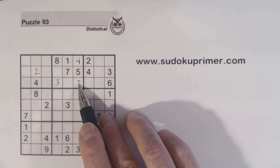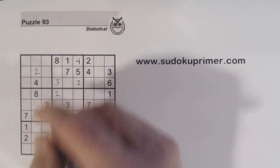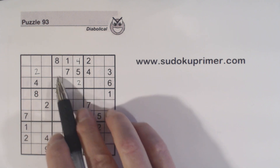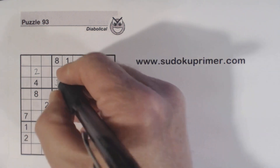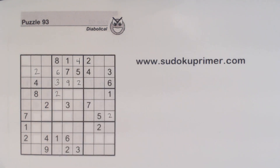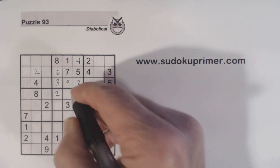We've got a 2, 2, 2, 2, so that's a 2 right there. We can finish — there's only 6 and 9 missing here, and with that 6 we can finish box 2 there. Now we've got a 7 here, 7 here, 7 here, so we put a 7 in there.